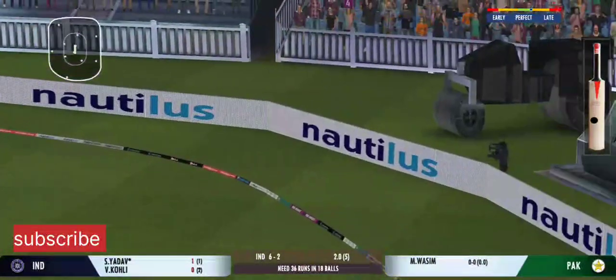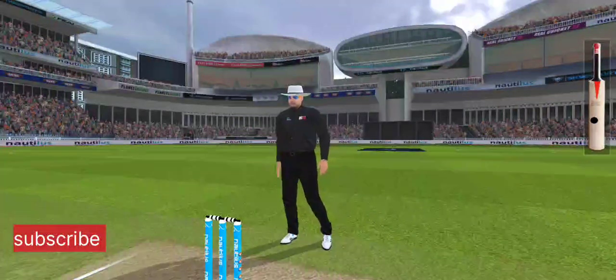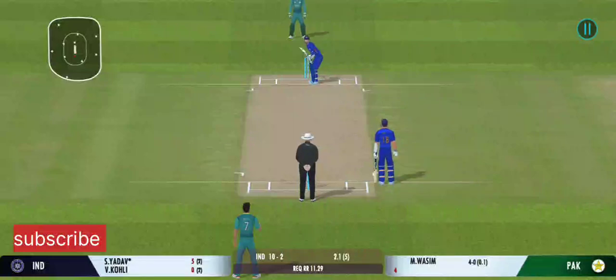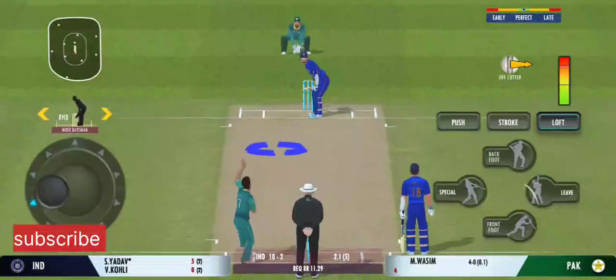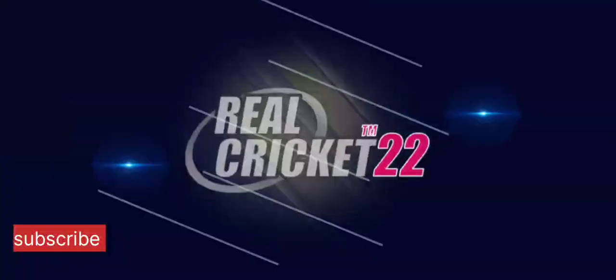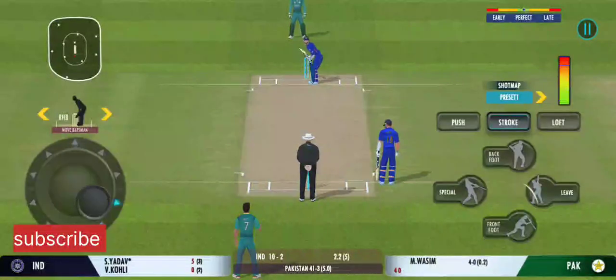Beautiful placement — he knows exactly where the fielders are. Good aggressive intent shown by the batsman. That's fiery from the bowler. It's a full house here and what an atmosphere we've had for this match.